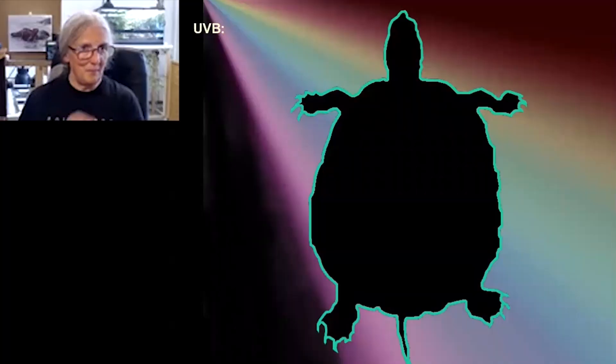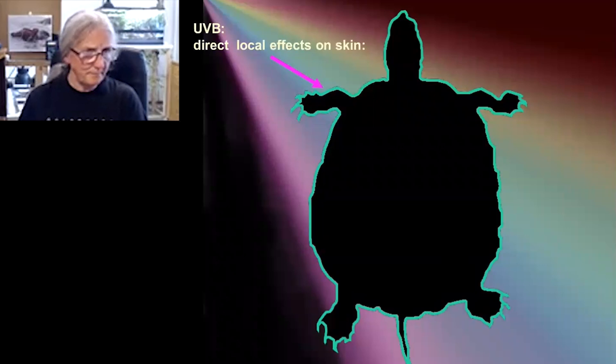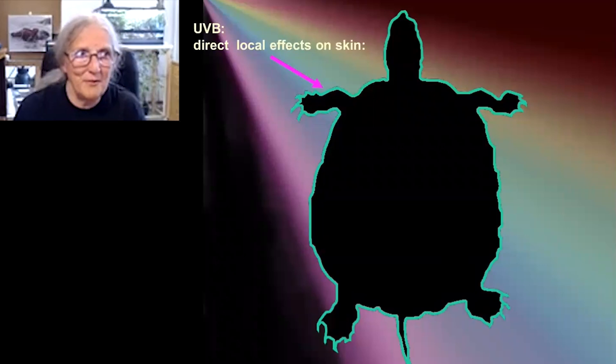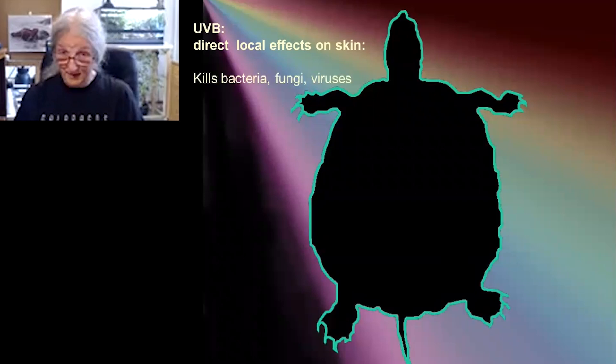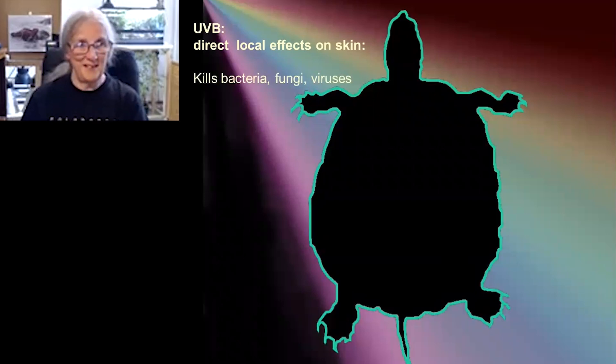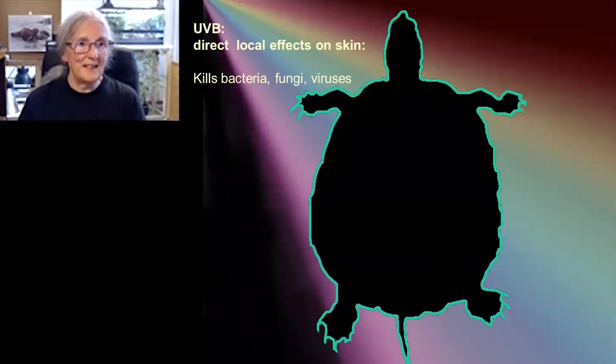This is just a little bit from one of the talks I've given, and I think I've managed to animate it sufficiently to run through it. So you've basically got — this is our turtle, that's our reptile. You've got the UVB in the light, and first of all, I think people don't often realise that UVB itself has direct local effects on skin, which are quite important. It kills bacteria, fungi, and viruses — there was a long debate about whether UVB kills viruses, and yes, it does. It kills viruses and bacteria and fungi on the skin, so that's a direct effect which is quite beneficial.